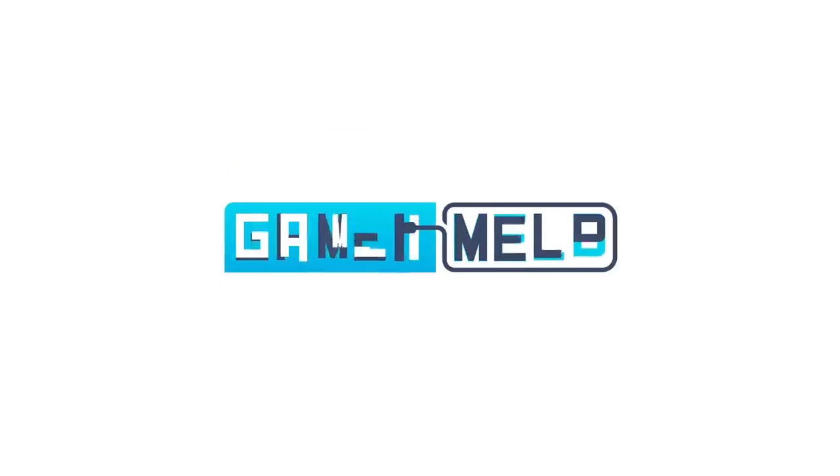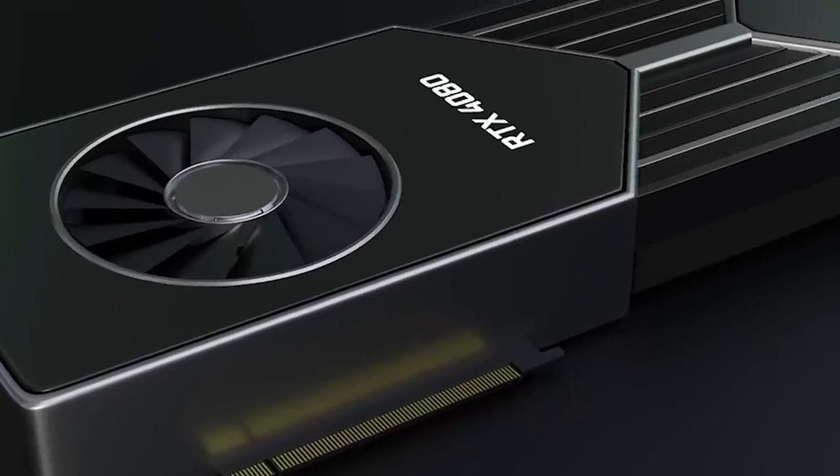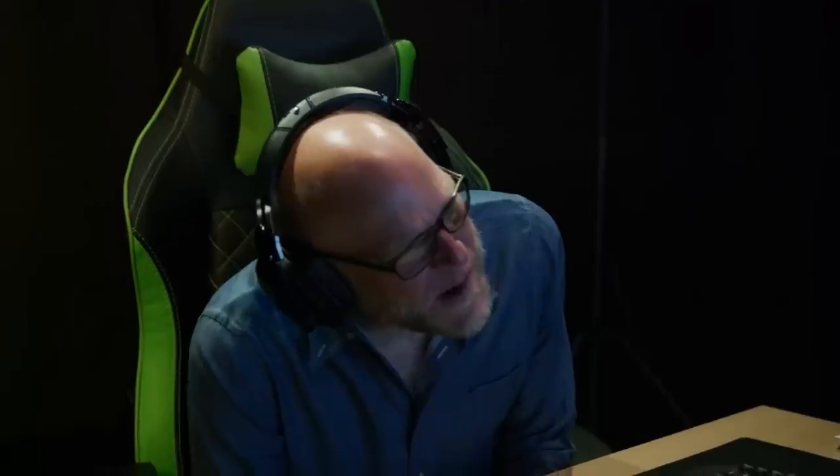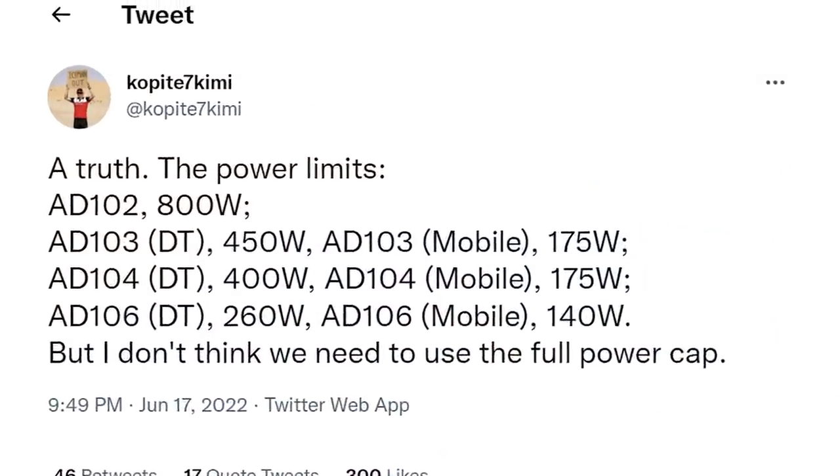Welcome everyone to Gamer Melt! First up for today, we have new specs for NVIDIA's next-gen RTX 4000 desktop and laptop GPUs. The story comes from resident leaker Kobite7 Kimmy, where he claims to know the truth on power limits of NVIDIA's upcoming cards.